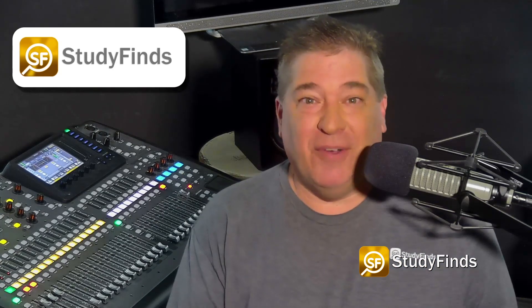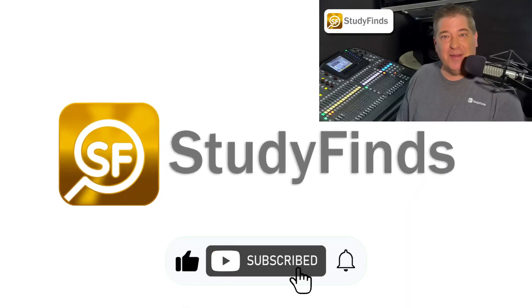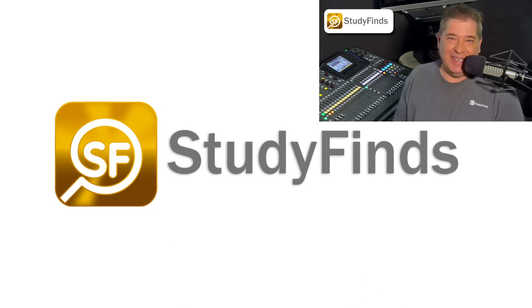We have a lot more info on this and other studies. Just click the link in the description below and head over to studyfinds.com. Come on in — the water is fine and warm, probably because of a volcano. Have a great day.